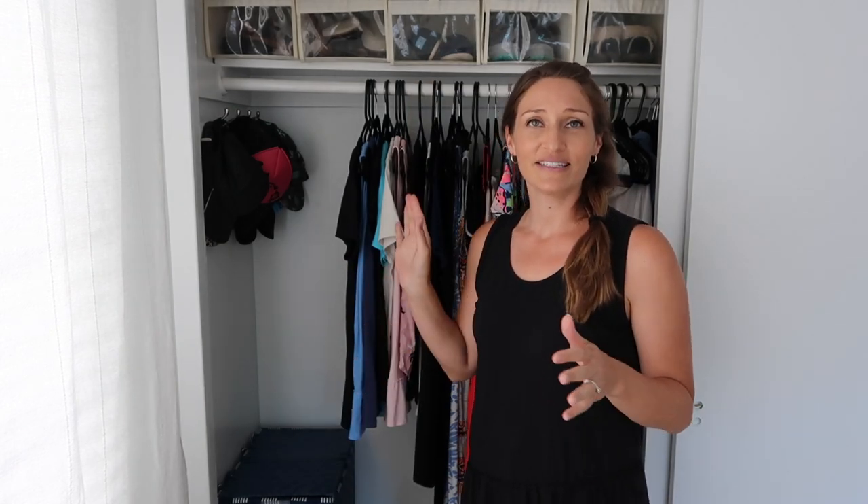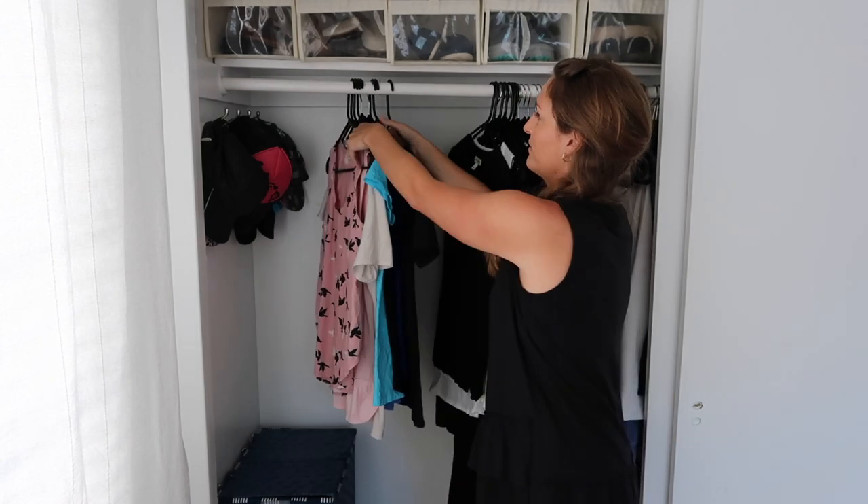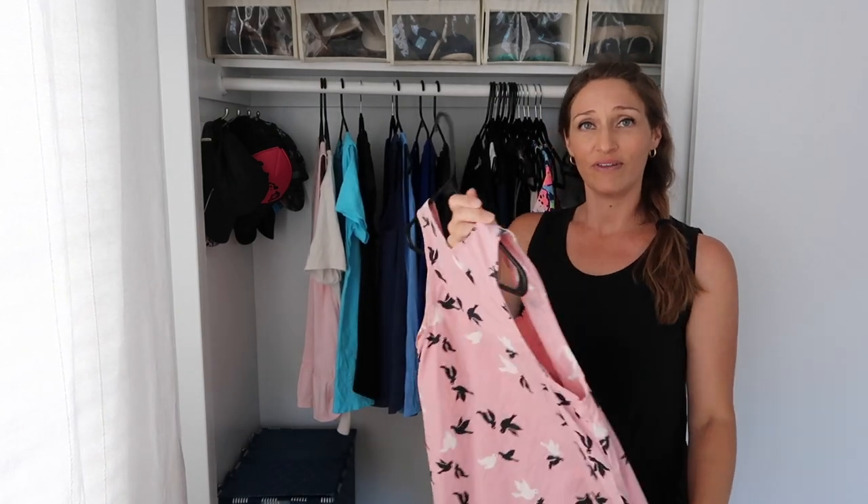The first decluttering hack I've used — and I've had my mom use it too with success — is to reverse your hangers in your closet. This only works for clothes you hang, but the trick is incredibly easy: reverse all of your hangers from facing in to facing out. As you wear an item, take it out and when you put it back, face the hanger the correct direction going in.